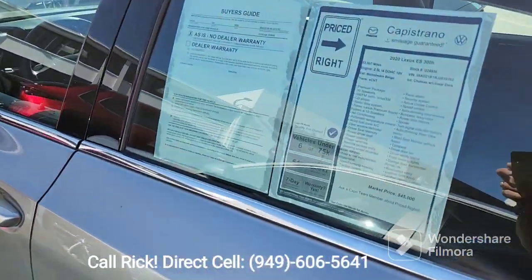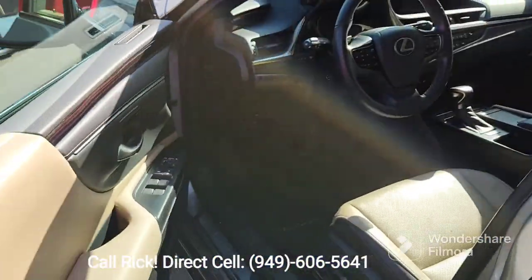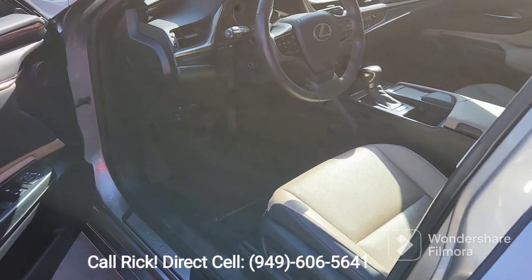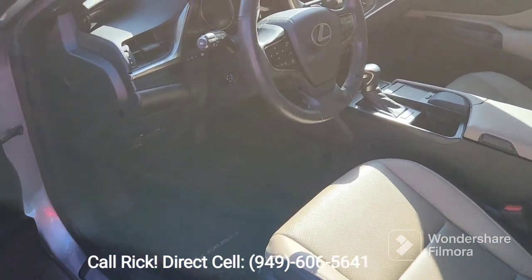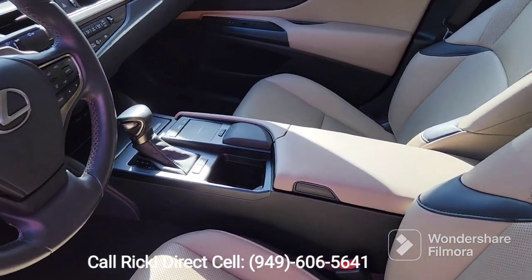And if you've checked on our website, you can see that it has been priced right. Beautiful shape. Low mileage. Very clean, high-back bucket seats in leather.